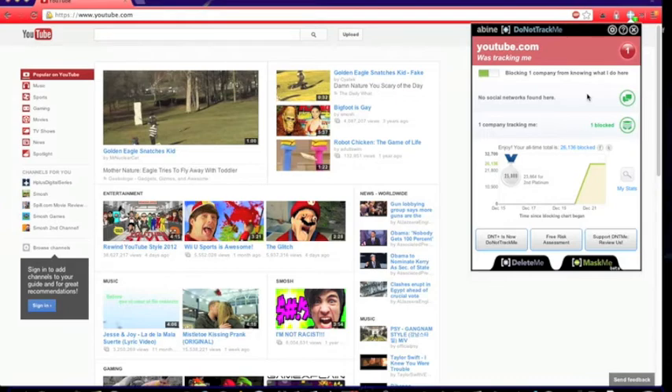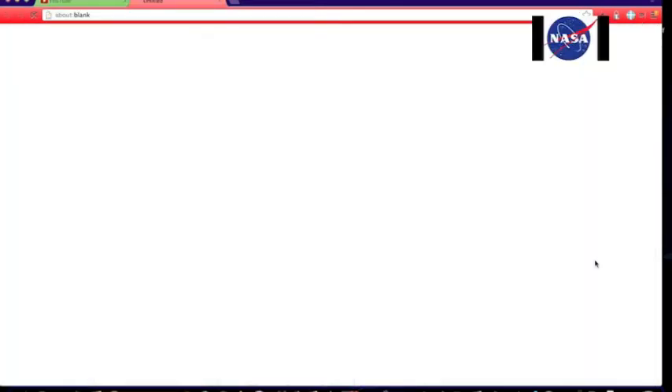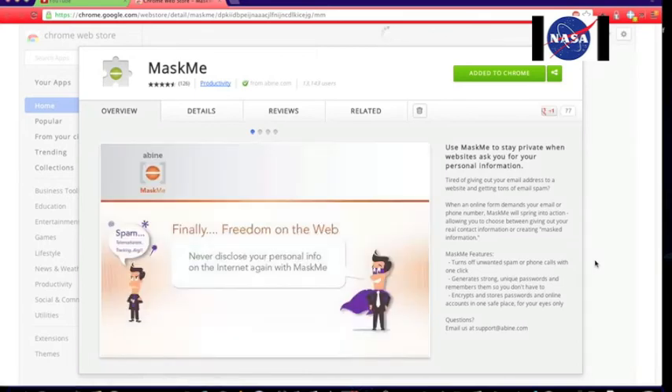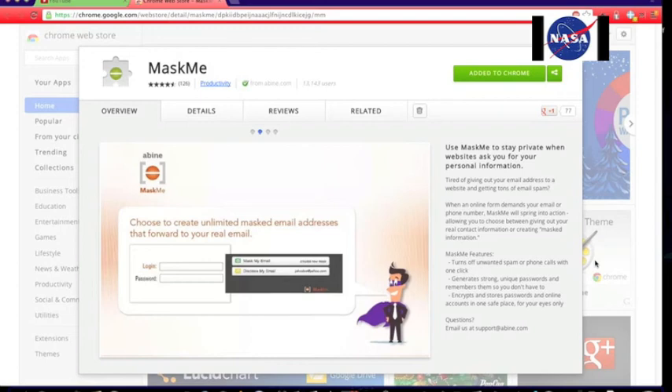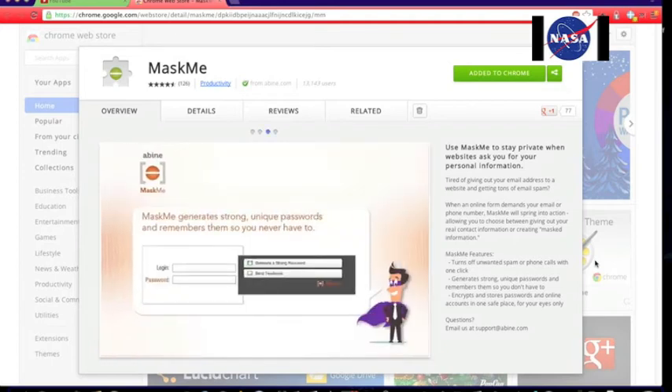You also have this option called Mask Me, which is an app that lets you give a fake email address to websites that want your email address and stuff.